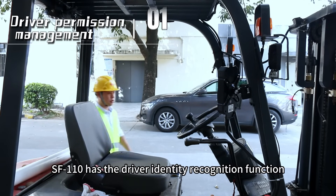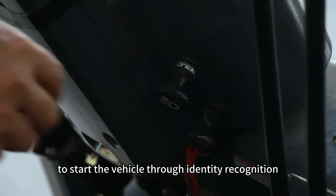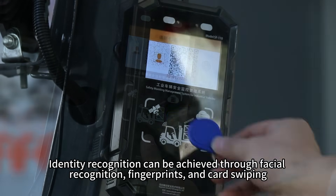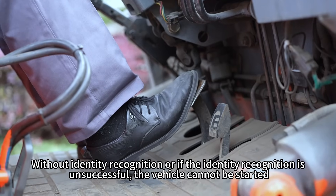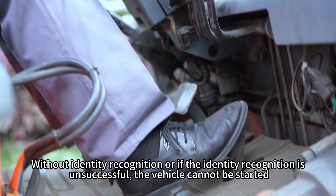SF110 has the driver identity recognition function. To start the vehicle, identity recognition is required. Identity recognition can be achieved through facial recognition, fingerprints, and card swiping. Without identity recognition, or if the identity recognition is unsuccessful, the vehicle cannot be started.